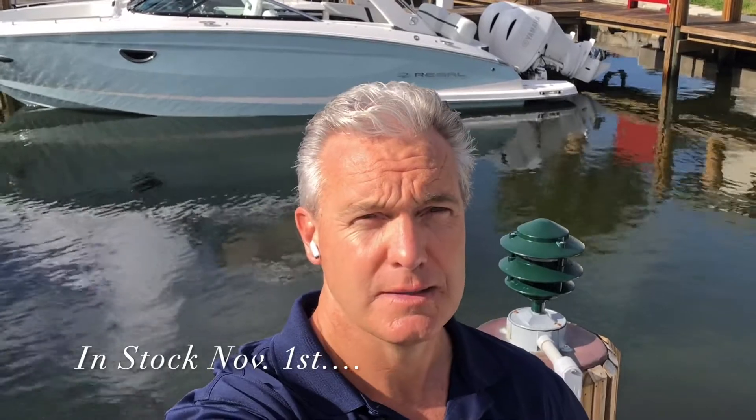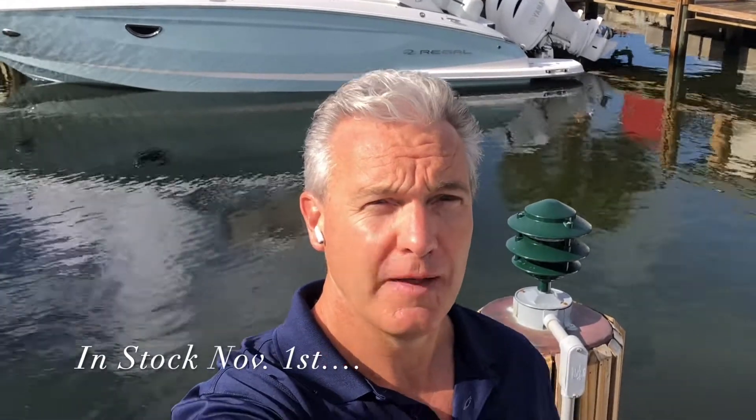Hello everyone, this is Christopher with Sundance Marine and today we're talking about the Regal 29 OBX. That beautiful blue model right behind me just sold yesterday to a very lucky couple. However, we have another 29 OBX arriving November 1st, 2020, just about six weeks away. So we're going to talk about the 29 OBX — why it's unique, why it's amazing.